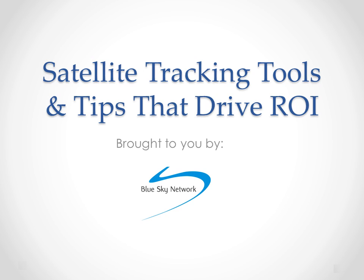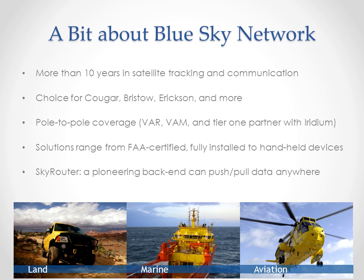Before we get into the presentation, I would like to tell you a little bit about Blue Sky Network. Blue Sky Network is a satellite tracking pioneer with more than 10 years of experience in the industry. Blue Sky Network is the choice for Cougar, Bristow, Ericsson, and more, with solutions currently installed on every Ericsson air crane, on every helicopter and boat under Cougar's watch as they shepherd people to oil rigs in the North Atlantic and Gulf of Mexico, on half of Bristow's fleet as they do the same kind of work, and on thousands of trucks, helicopters, planes, and boats all over the planet.